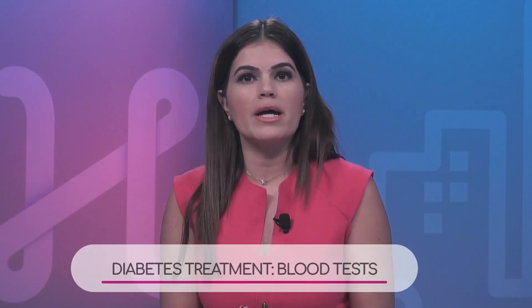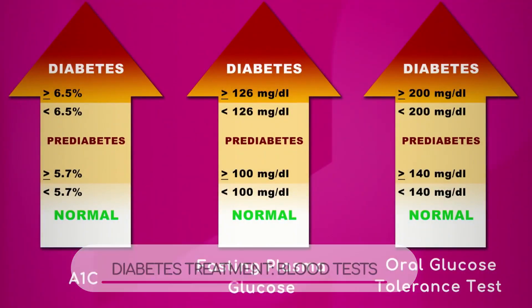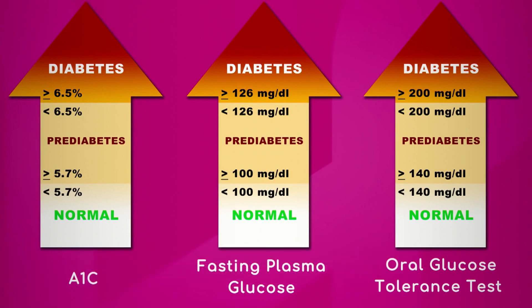We're going to go over the blood tests used to diagnose diabetes, including the A1c, fasting plasma glucose, and oral glucose tolerance test. Let's talk about each of these blood tests.